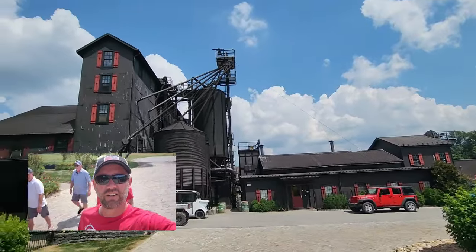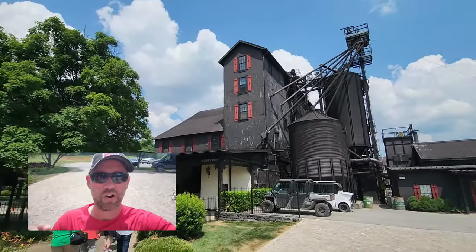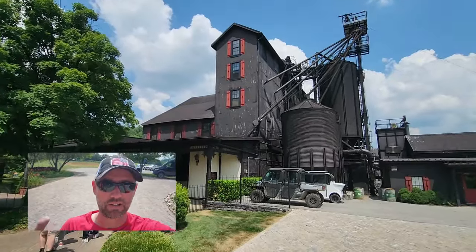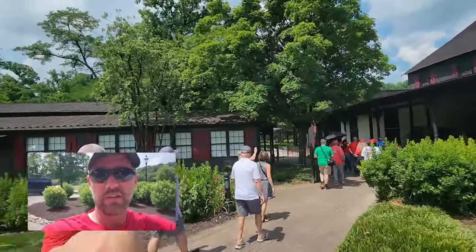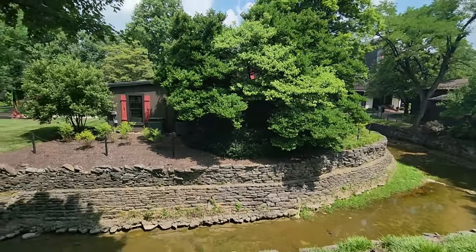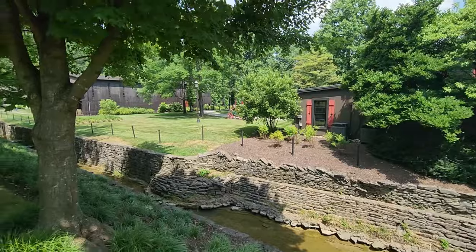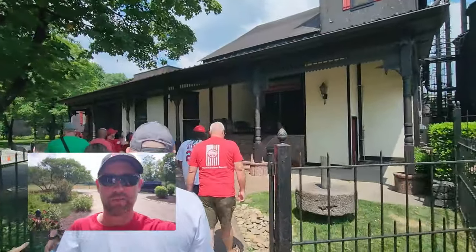There's the still out here at Maker's Mark. You can see the fungus — they paint their buildings black because the fungus from the yeast and the distillation process turns everything that black color anyway. You can see it on the trees too, all the foliage out here turns black. Beautiful grounds, and we got a pretty funny tour guide today so I think it's going to be a fun day.